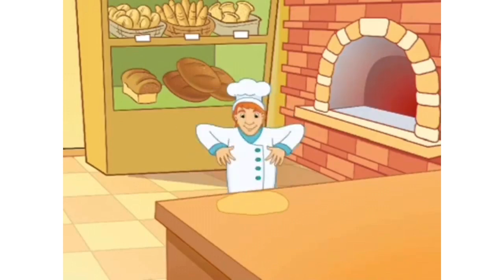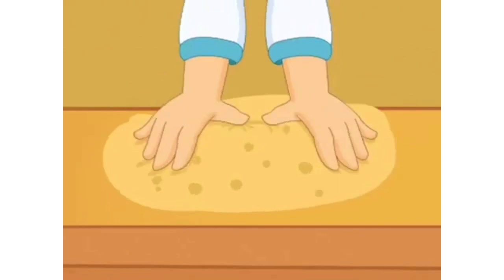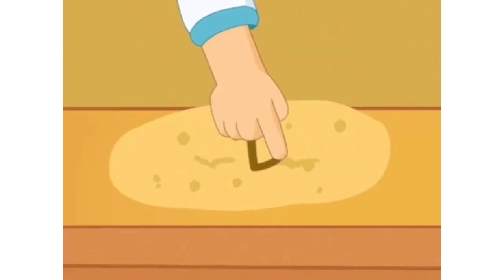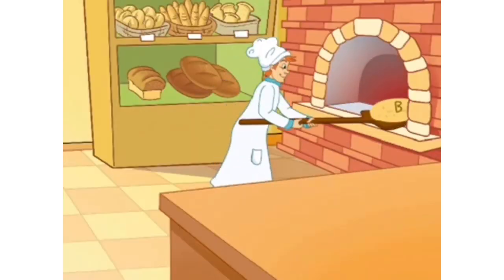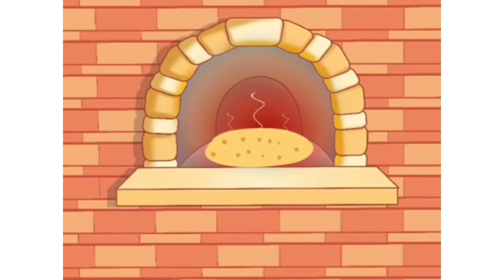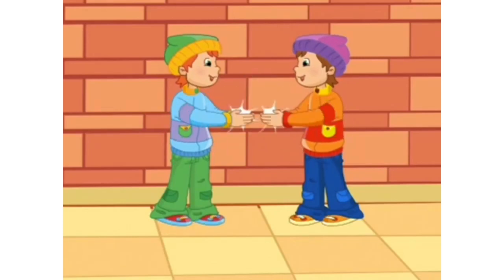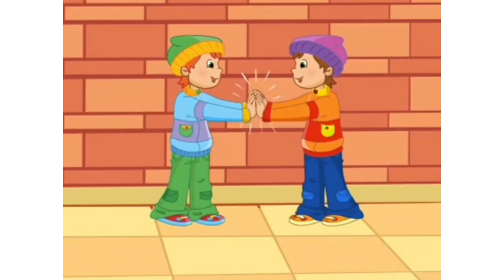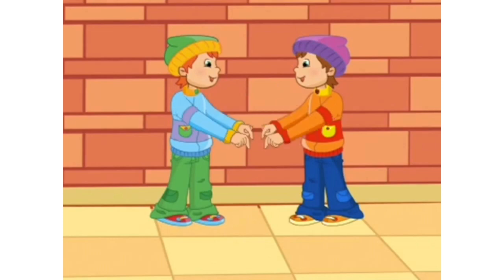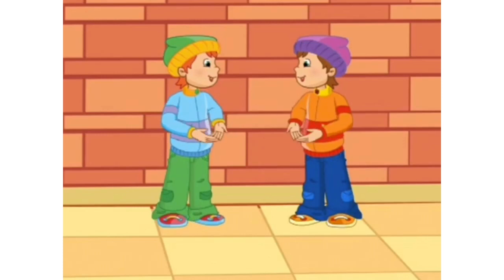Yes! Baker's man, bake me a cake as fast as you can. Pat it and prick it and mark it with B, and put it in the oven for baby and me. Pat a cake, pat a cake, baker's man, bake me a cake as fast as you can. Pat it and prick it and mark it with B, and put it in the oven for baby and me.